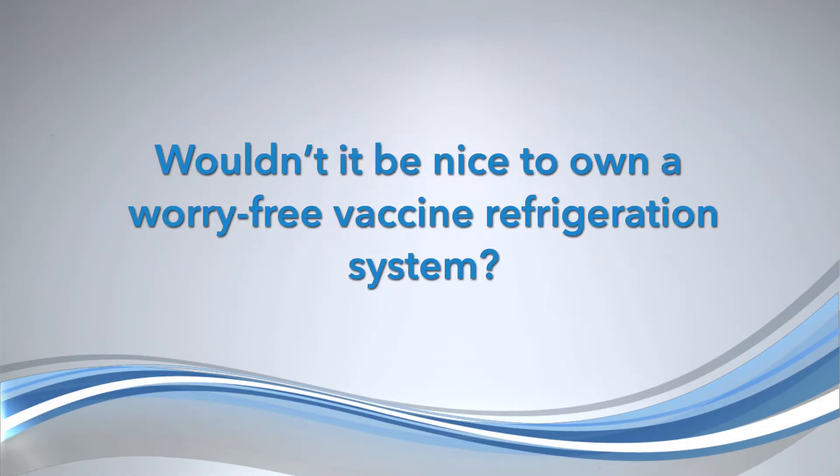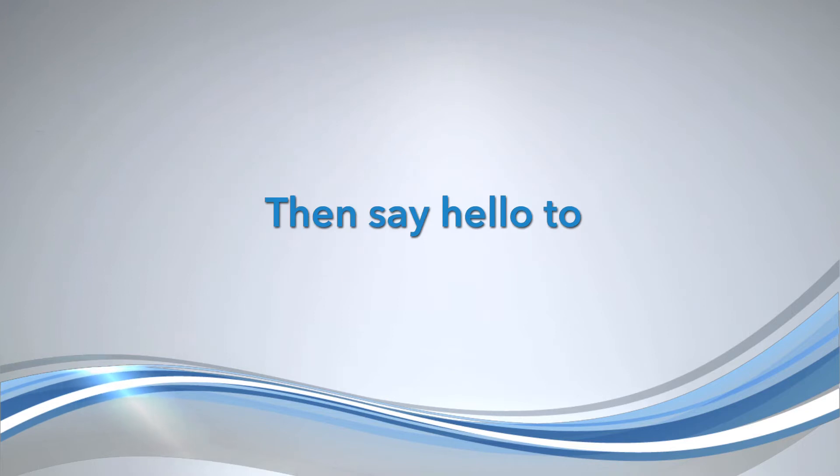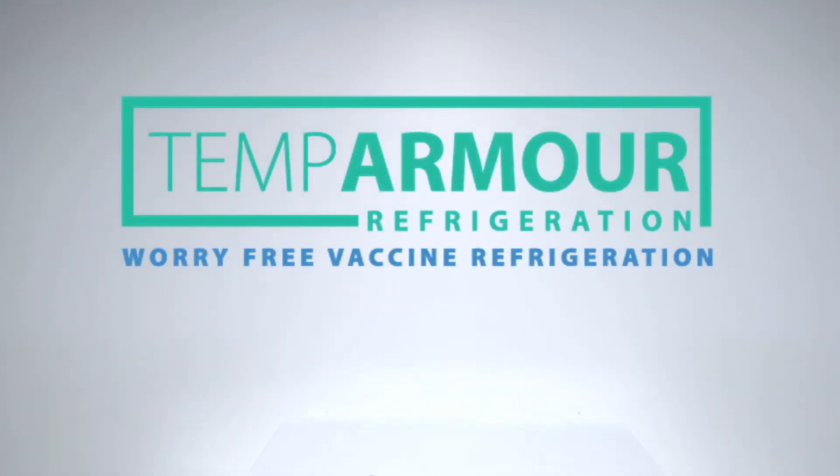Hi there! Wouldn't it be nice to own a worry-free vaccine refrigeration system? Then say hello to the Temp Stable Vaccine Refrigerator.